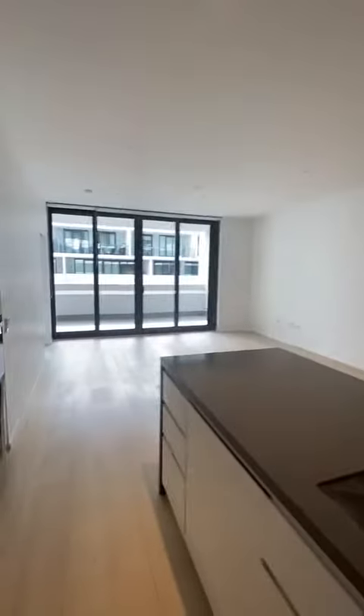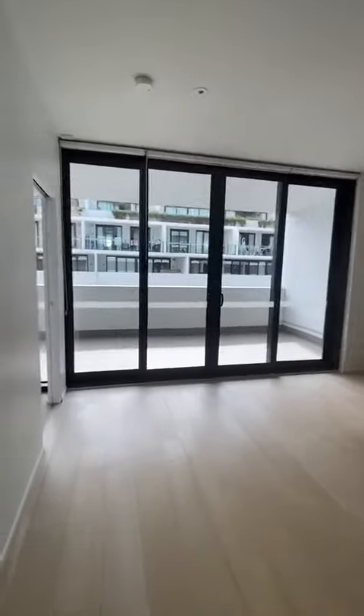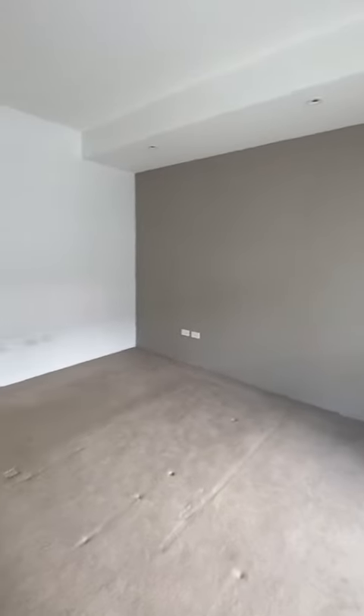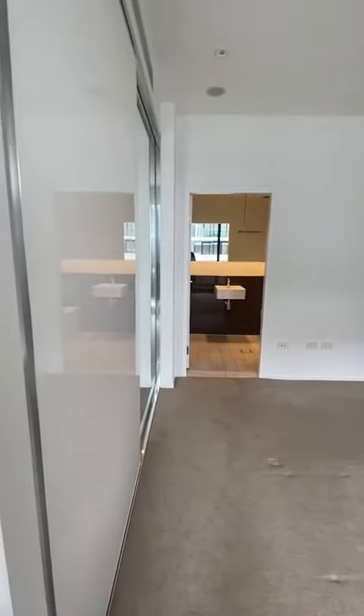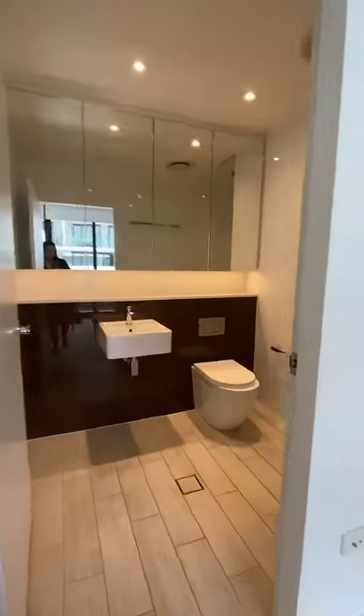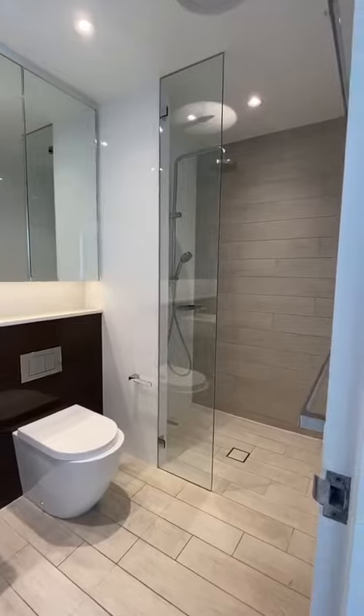Through your living area once again. Off the end you have your main bedroom — it's a great size, built-in robes with fitted internals, and your ensuite with plenty of storage behind the cabinets and a large walk-in shower.